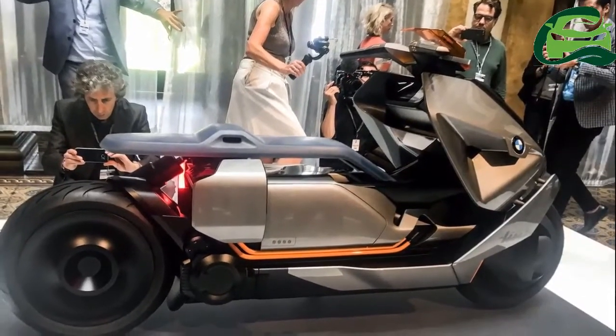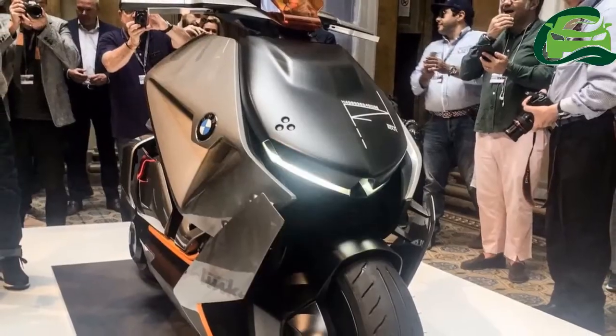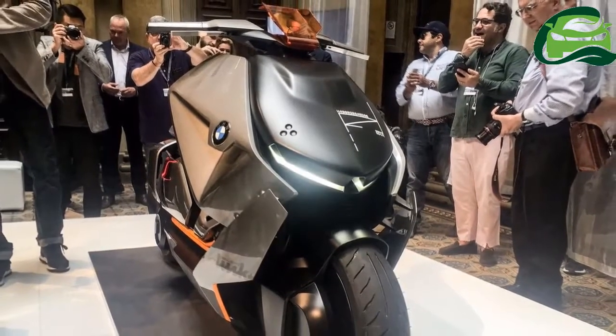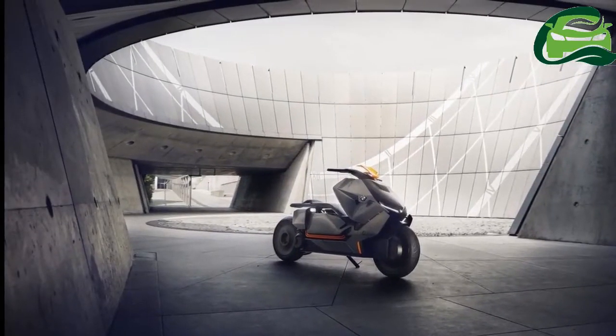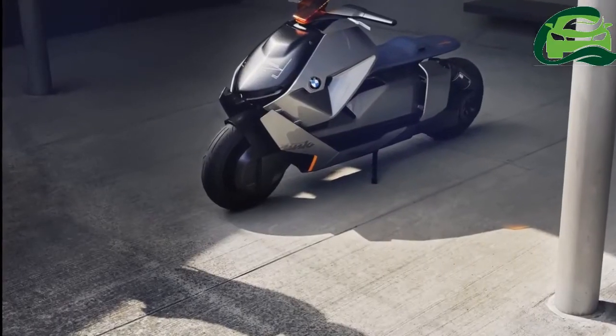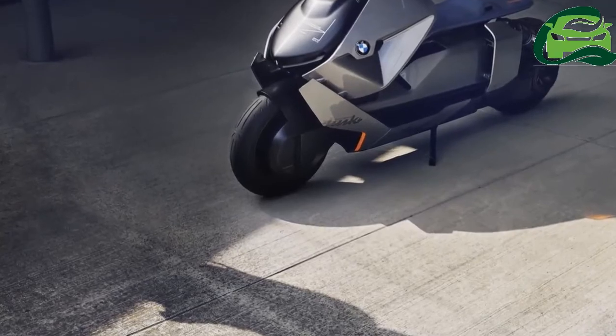BMW Motorrad has showcased the BMW Concept Link at the 2017 Concurso d'Elegance. BMW claims that the scooter is not based on today's concepts, but rather meets the basic functionality needs, the technical architecture, and the digital reality of today's users.